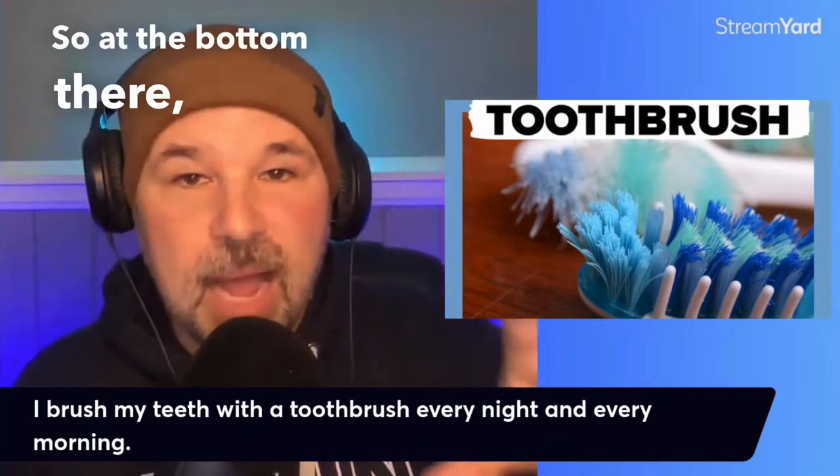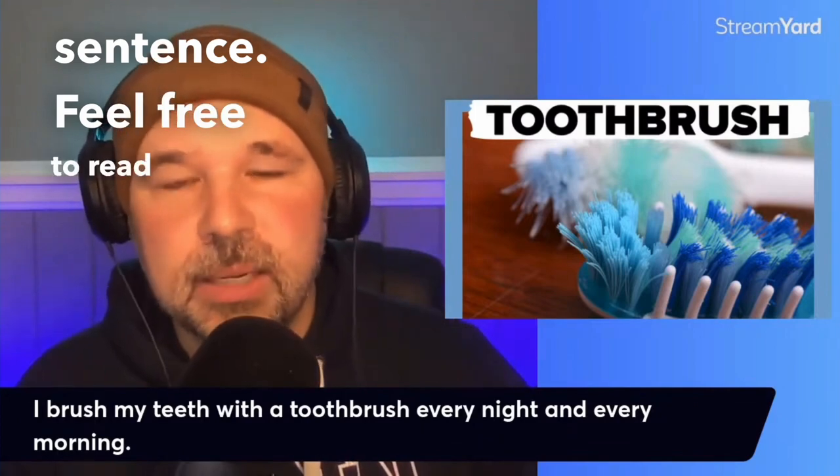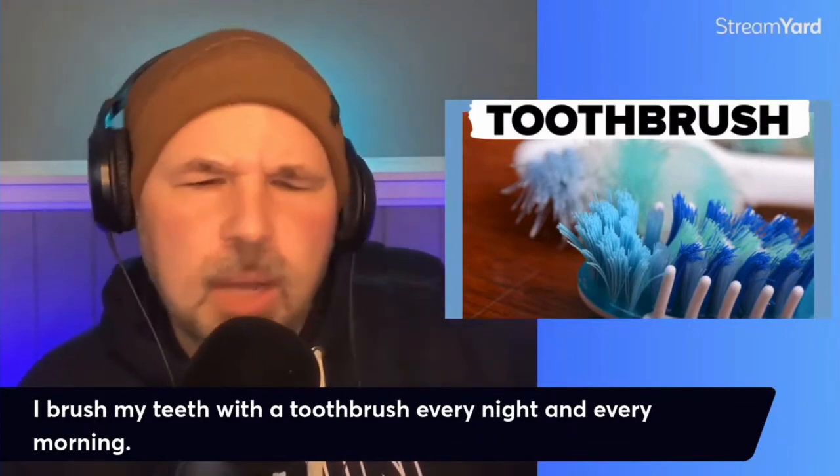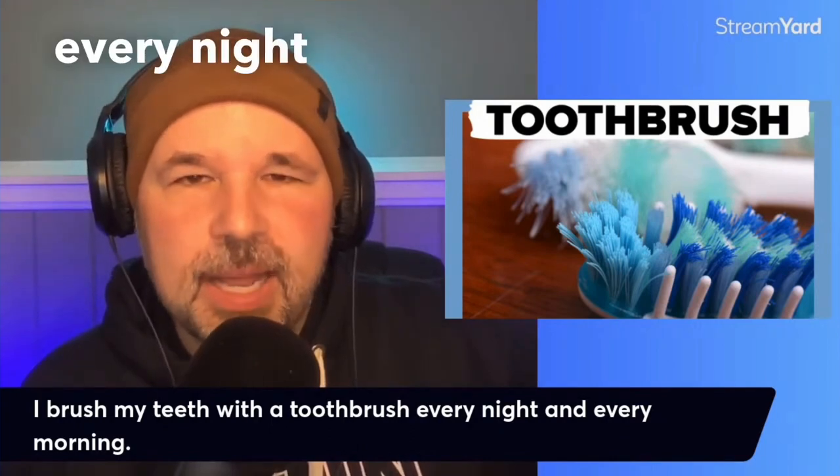So at the bottom there, I will read this sentence. Feel free to read along with me: I brush my teeth with a toothbrush every night and every morning.